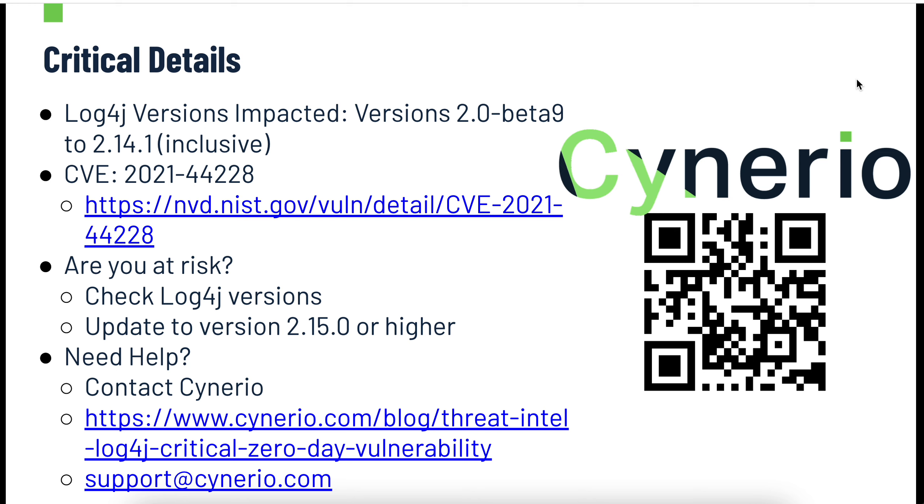The good news is — and one of the huge benefits of this being an open source library — there is a new version 2.15.0 now available that fixes this issue. There are also patches for older versions you can find out there. If you are vulnerable, you can update your library, test it, and roll it out. Of course, we're seeing a lot of people struggle with this — struggling to identify all their Java systems, find out how to patch, test those patches, etc.